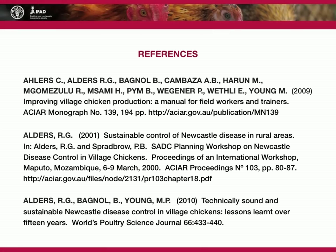These references will help you to learn more about the control of Newcastle disease in rural areas.